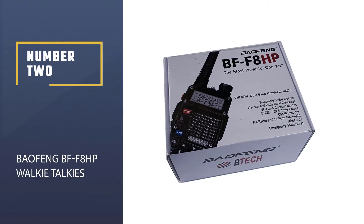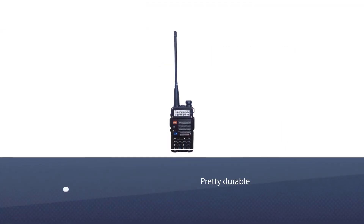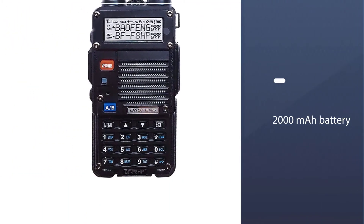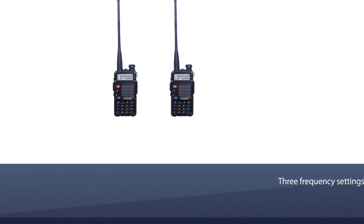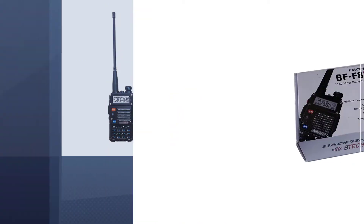Number 2: Baofeng BFF8HP Walkie-Talkies. The Baofeng BFF8HP is a two-way radio with a lot of excellent features. The output power of this radio is 8W, which is a lot compared to other two-way radios of the same brand. The body of the radio is hard, which makes it pretty durable. It has a 2000 mAh battery.